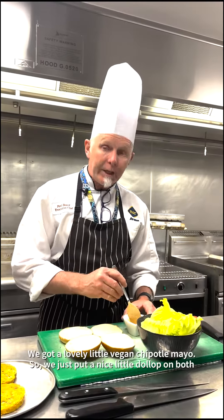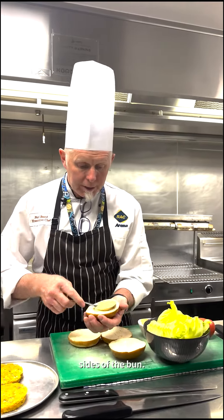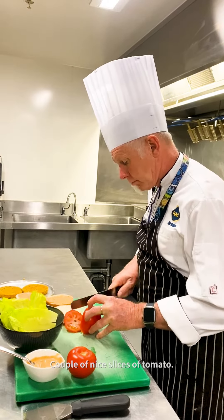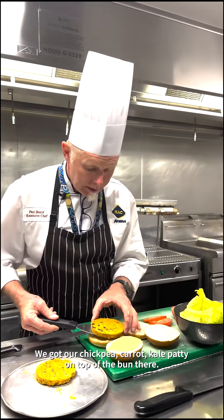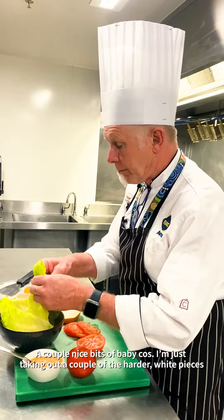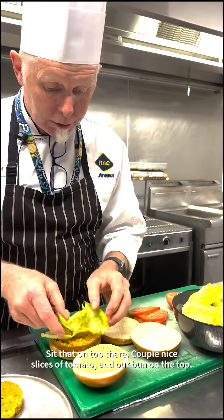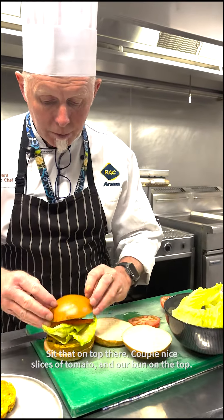We've got a lovely little vegan chipotle mayo. So we just put a nice little dollop on both sides of the bun. A couple of nice slices of tomato. We've got our chickpea, carrot, kale patty on top of the bun there. A couple of nice bits of baby cress. I'll just take out the harder white pieces and set that on the top there. A couple of nice slices of tomato and our bun on the top.